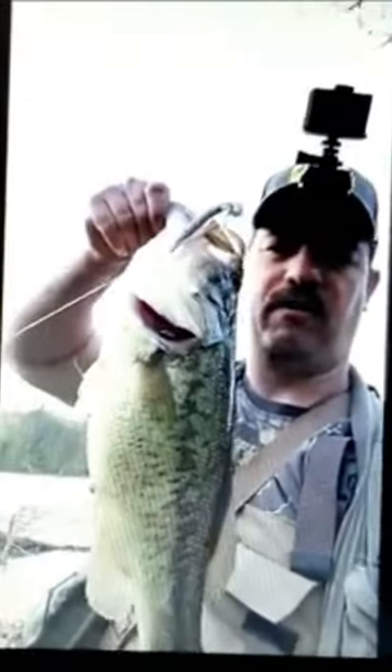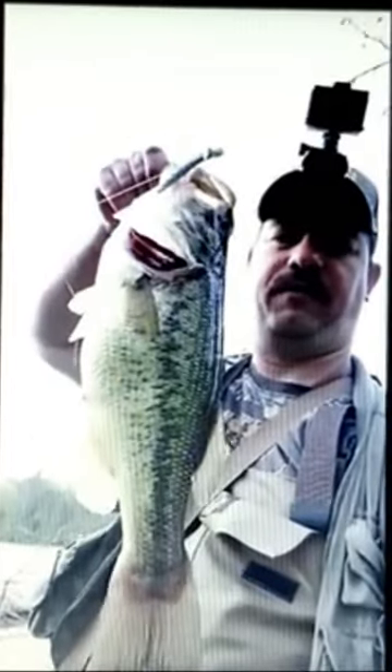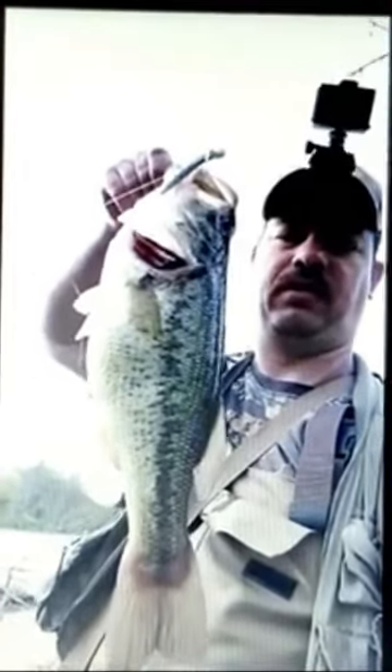Once again, four inch Yamamoto Senko, the color is called Tinfoil — it's all silver. I'm absolutely loving this lure. It just became my new favorite lure. I'm catching so many fish on this lure, big fish, and different species of fish.